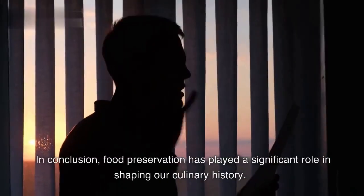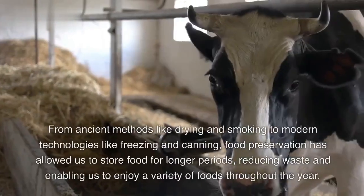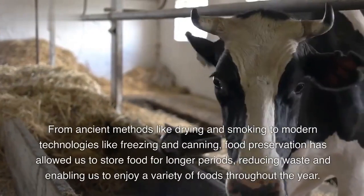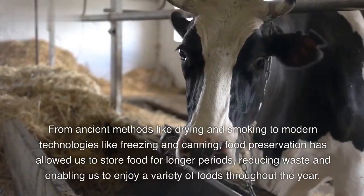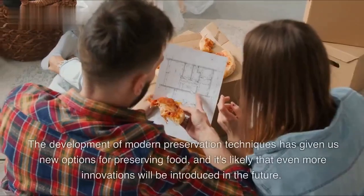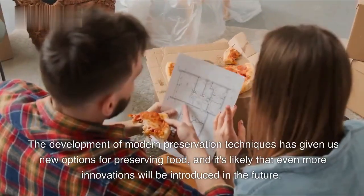In conclusion, food preservation has played a significant role in shaping our culinary history. From ancient methods like drying and smoking to modern technologies like freezing and canning, food preservation has allowed us to store food for longer periods, reducing waste and enabling us to enjoy a variety of foods throughout the year. The development of modern preservation techniques has given us new options for preserving food, and it's likely that even more innovations will be introduced in the future.